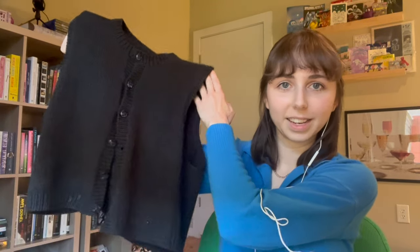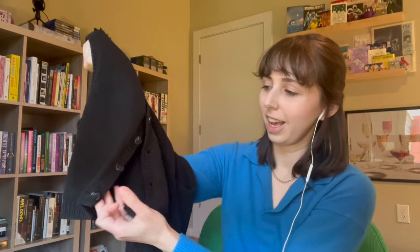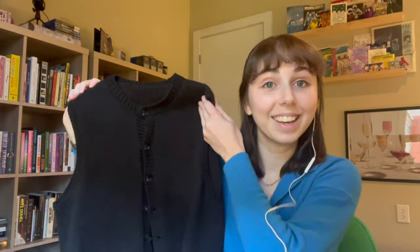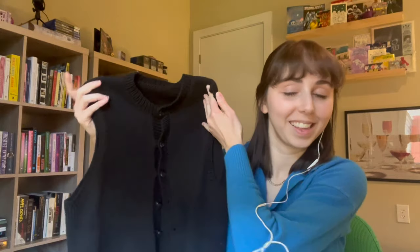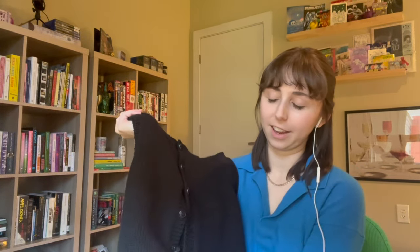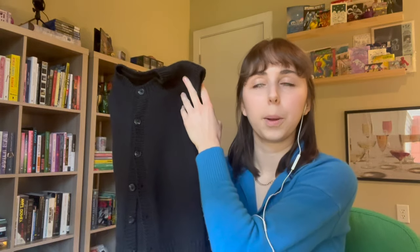But yeah, so here it is. Please excuse the dog slobber down here — I'm going to have to get that out. It'll probably come out easily with just a washcloth. But yeah, I have obviously worn this. I've actually worn it a lot since I finished it. It's been a really versatile piece, which is what I was hoping for.